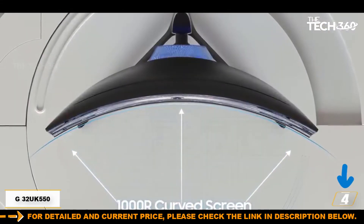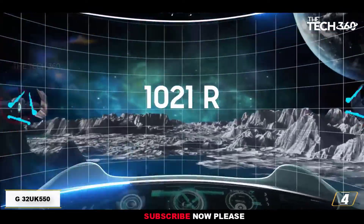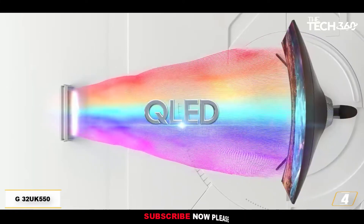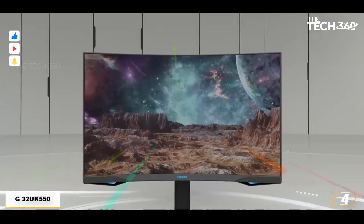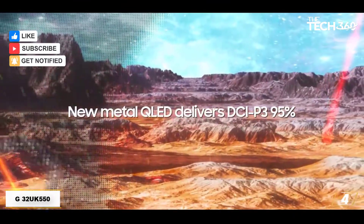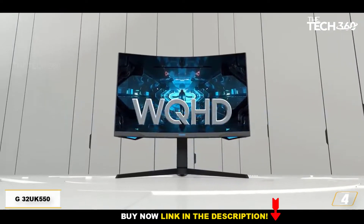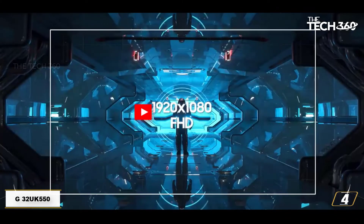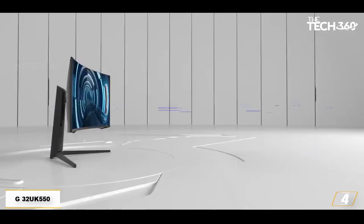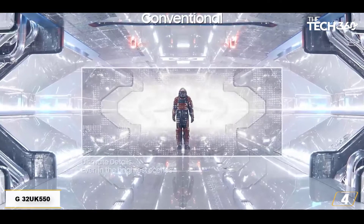Number 4: LG 32UK550. The best cheap monitor for video editing, the LG 32UK550 delivers lots of video-friendly monitor features for the money. It's a 32-inch screen with 4K resolution, and offers 95% DCI-P3 color gamut support. Straight away, we're getting most of what we want for a lot less than some competitors. It uses a VA panel, which helps to keep the price down, and is actually great in terms of contrast, giving it strong black performance.